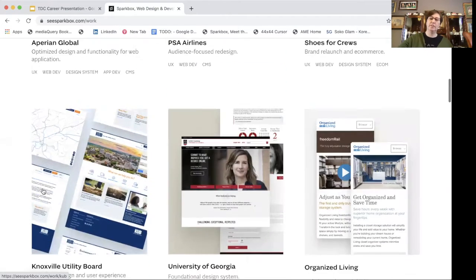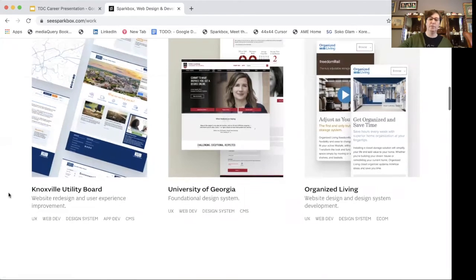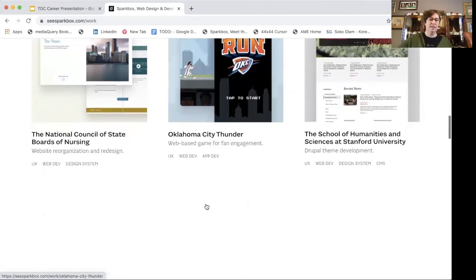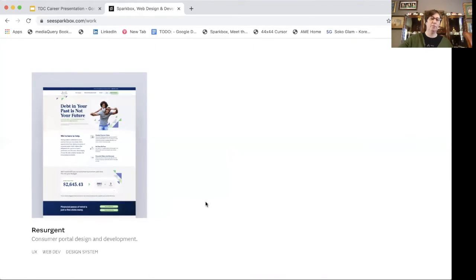These are just a few of the projects. I worked on Organized Living, so I was able to contribute to that project. I've contributed to the National Council of State Boards of Nursing, and I am currently on a project for Stanford University. I'm also working on Resurgent.